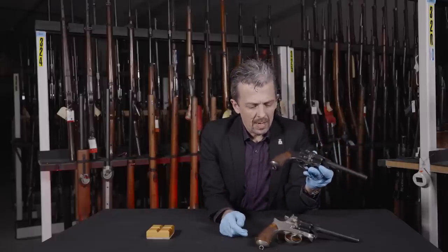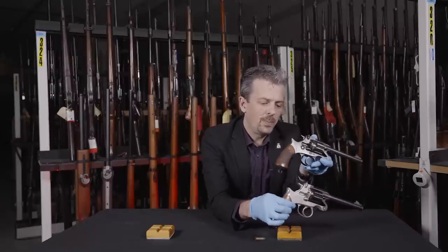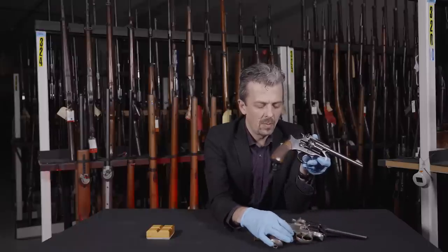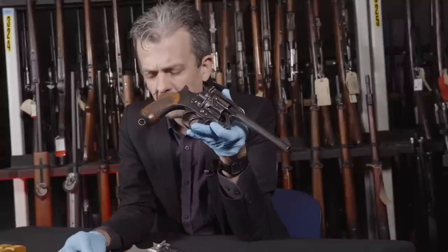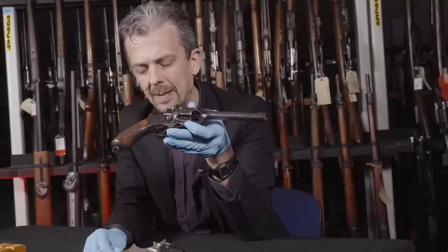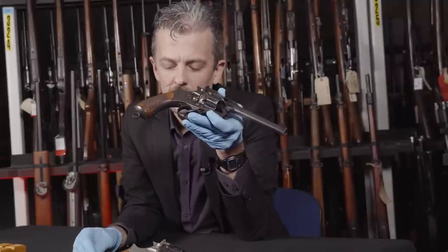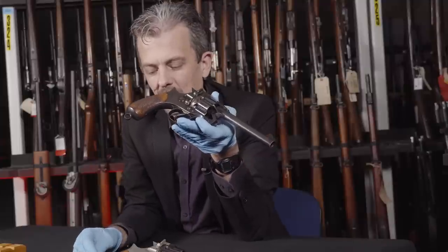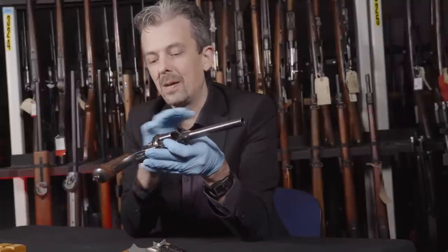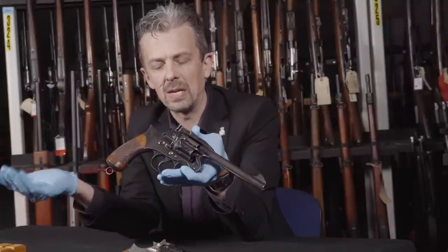What else changed from the prototype to the Mark One? The nickel plating is believed to have been requested by the Indian Army, presumably to do with differences in climate. It's a bit odd that only the frame on this one is nickel-plated - that doesn't make a huge amount of sense. Needless to say, it was abandoned and everyone made do with blued steel, which was the standard before and the standard afterward.